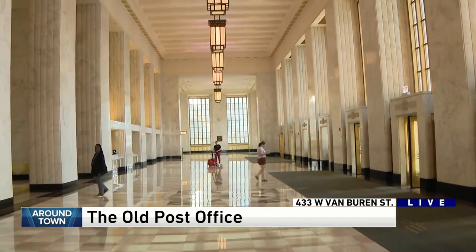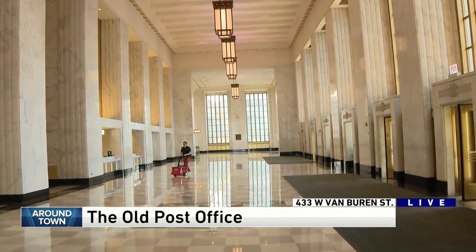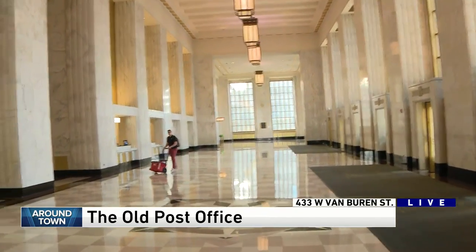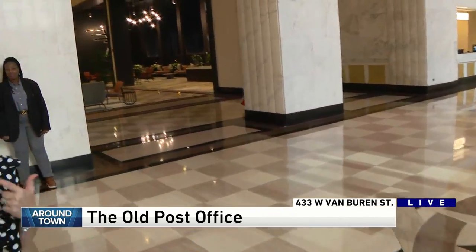Yeah, because you book all the events. I do — I am on the sales team here, which is exciting. We have a great group and do a lot of fun events. And then we're back to the entrance — we've gone full circle, where commuters can come in, find food, hang out for a drink.